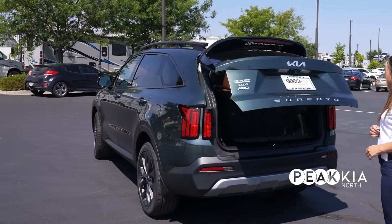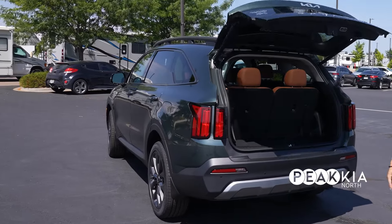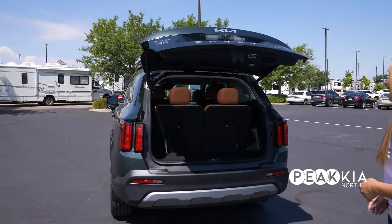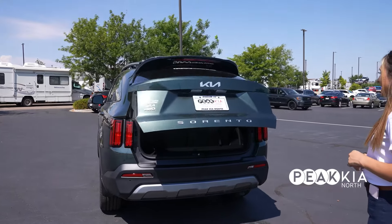This is the smart power liftgate, which is a really neat feature to have if your hands are full with groceries or something like that. You stand by the trunk with the keys and it'll beep three times and open up for you.